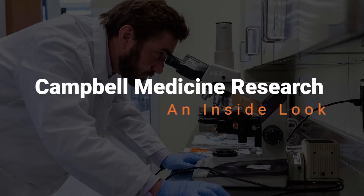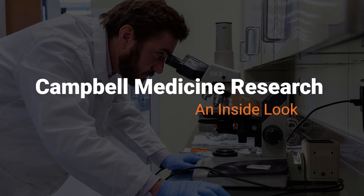At CUSM there are a lot of opportunities for our medical students to get involved in research. The Summer Scholars Program is an excellent opportunity for our rising second year — so in between year one and year two of medical school — to get a lot of research done.